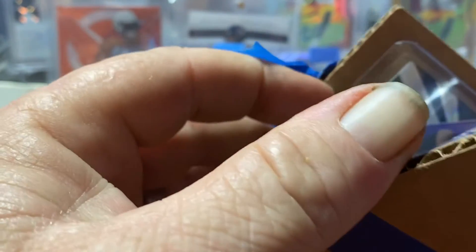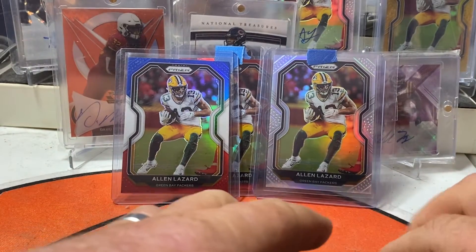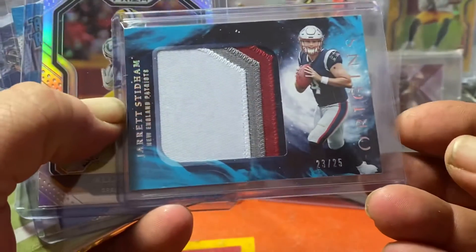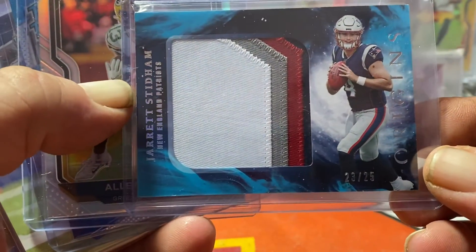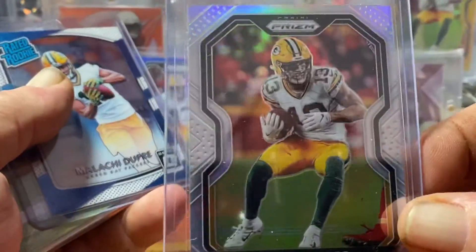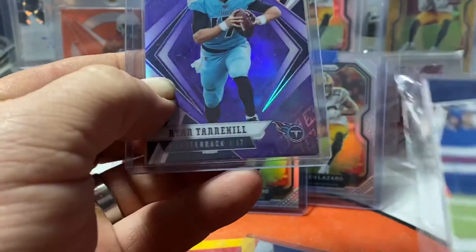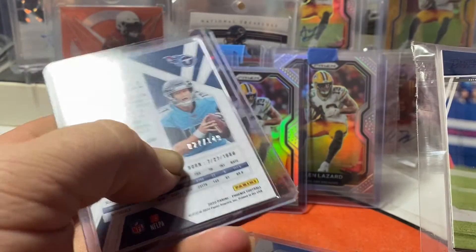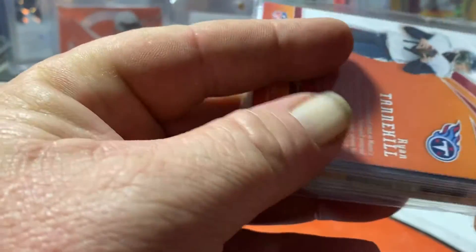I bet some Colts cards, he put up some Titans, and this is some other stuff. I got this in the auction from him — a Jared Stidham four-color patch. I just liked it because it was four-color; I'm not a Patriots fan. He sent me an Alan Lazard silver, which is awesome — always good to have an extra one. A Malachi Dupree, that was from the auction. This is part of our bet — a Ryan Tannehill out of Phoenix Purple, numbered 27 of 149.